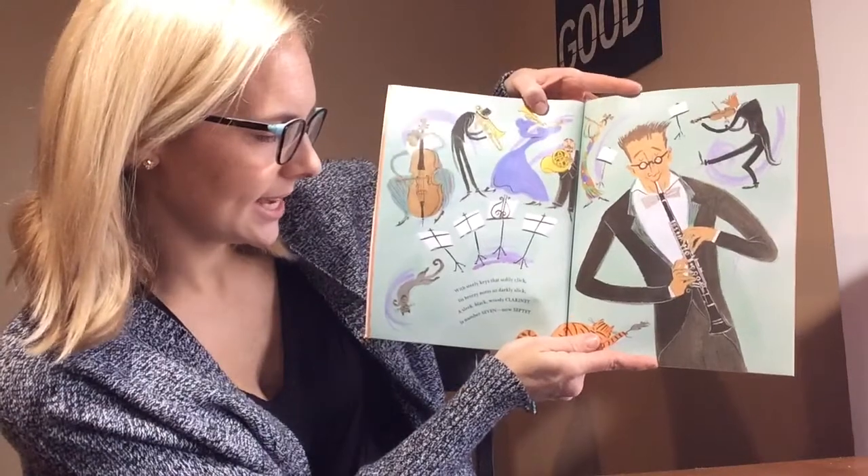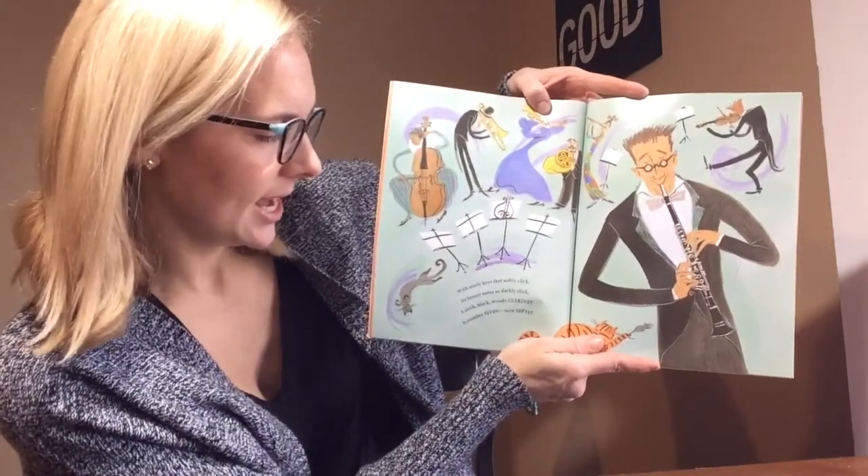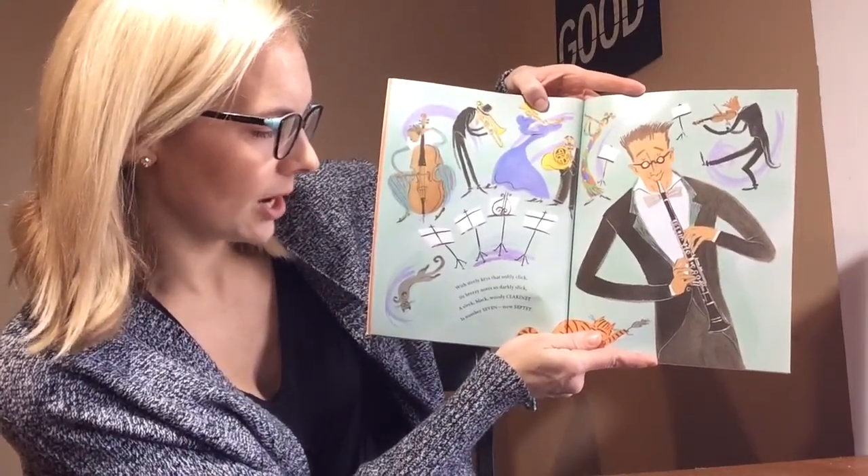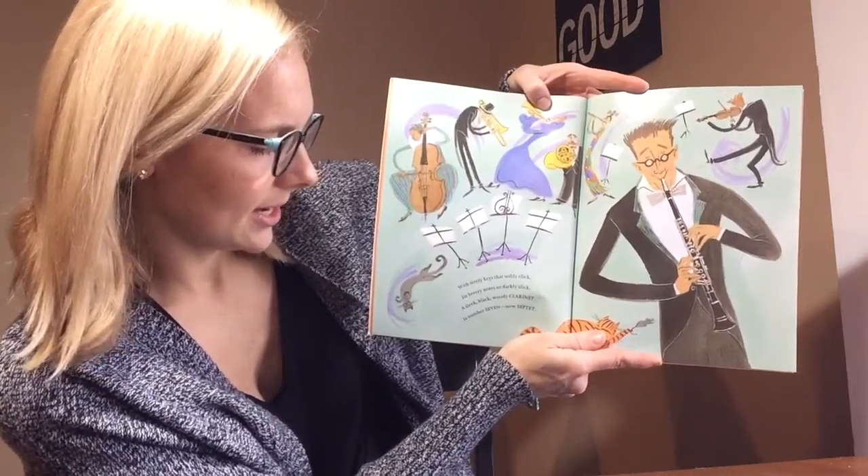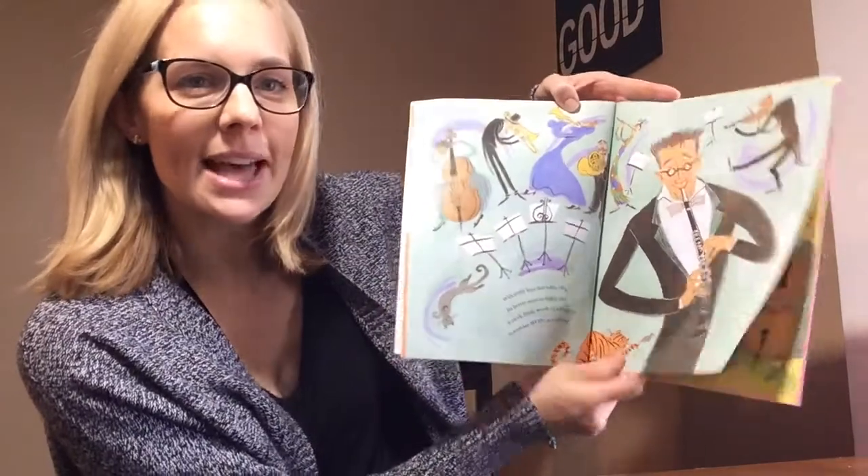With steely keys that softly click, its breezy notes so darkly slick. A sleek, black, woody clarinet. That is number seven. Now septet.